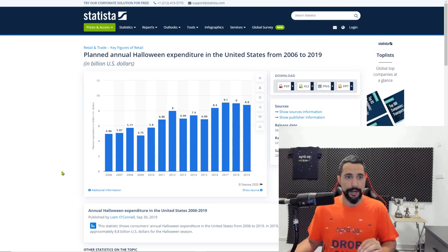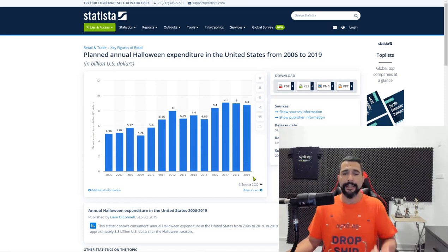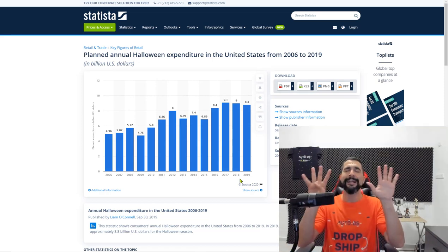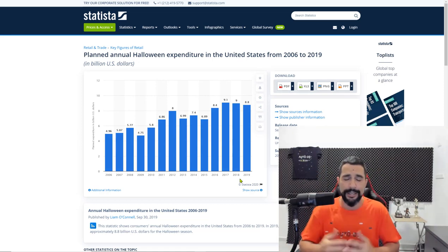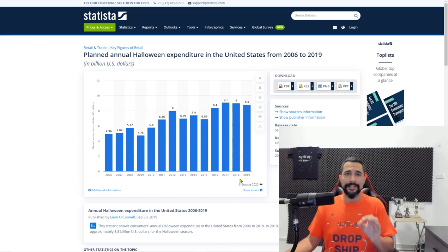You can see how much Americans spend each year on Halloween products — the numbers are in millions. In 2006, Americans spent just about 5 billion dollars on Halloween products, and in the last few years — 2019, 2018, and 2017 — Americans spent just about 9 billion dollars on Halloween products. That is crazy. Now let's get to the money: which products do we want to upload?